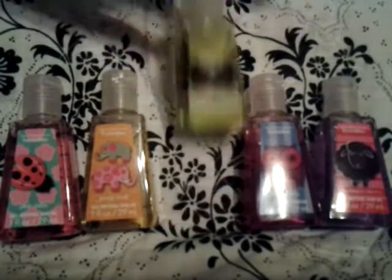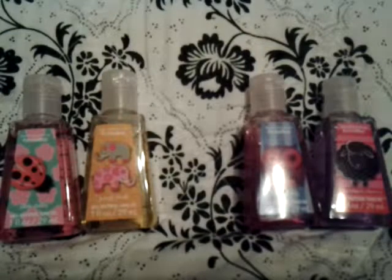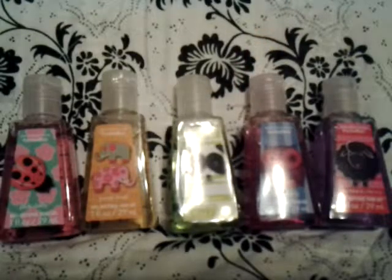Then we have Panda Pear, and this one just smells like pears. There's nothing different about that — just fresh-picked pears.